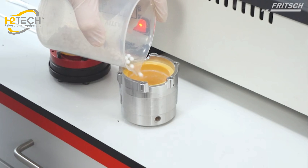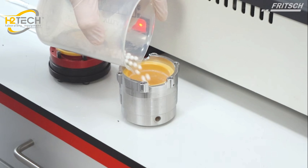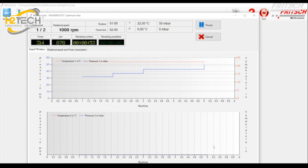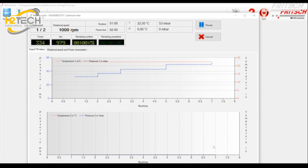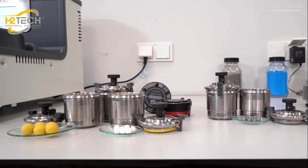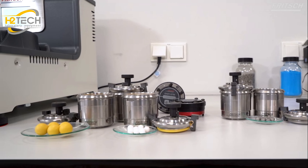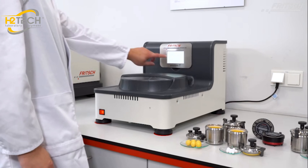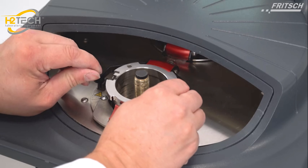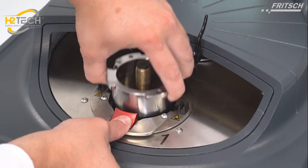Due to sunken grinding balls, the high-performance Planetary Micromill Pulver Z7 Premium Line reaches unprecedented relative rotational speeds of up to 2200 rotations per minute and centrifugal accelerations of 95 times the force of gravity — resulting in energy application approximately 150% above that of conventional planetary mills for ultra-fine grinding results in shorter times down into the nano range.